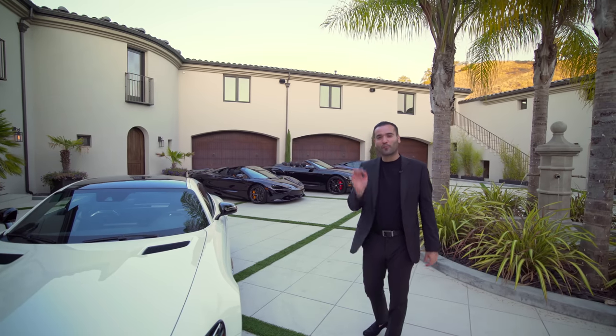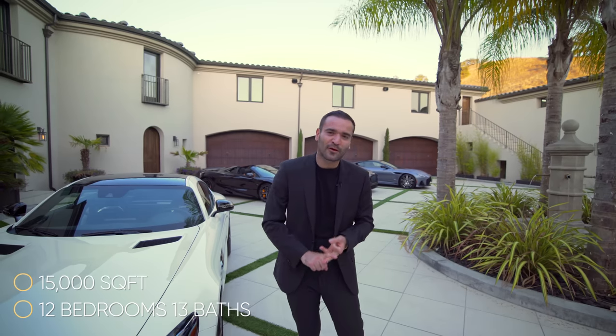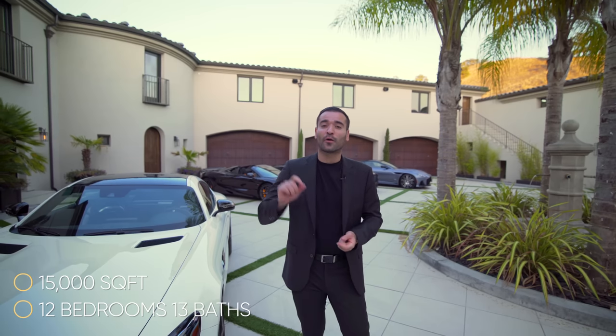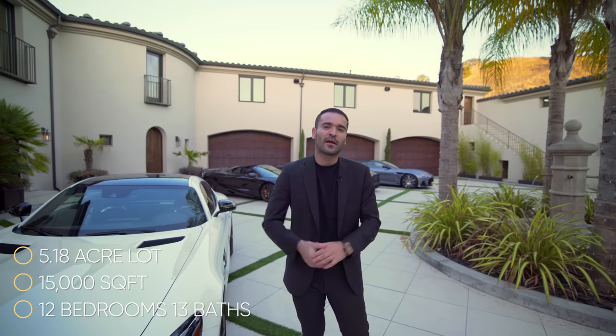a lot of supercars. In fact, we have more cars in the garage. Incredible views. Get ready, this is going to be a good episode. Now stats on the house: we got 12 bedrooms, 13 baths, over 15,000 square feet of interior space built on a 5.18 acre lot. And this property is currently on the market for $10 million.